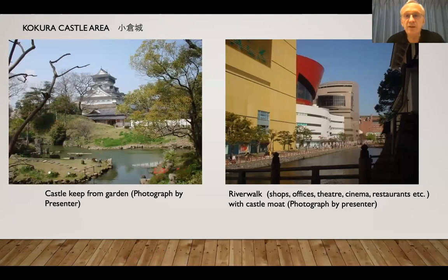These two photographs I took: one is from the garden showing the castle — Kokura Castle Keep — and the other is River Walk, which is next to the castle, a kind of multiplex facility.